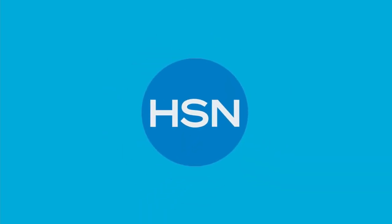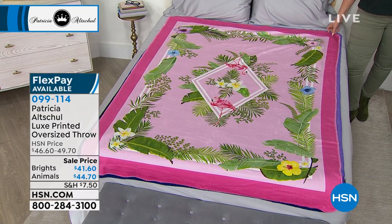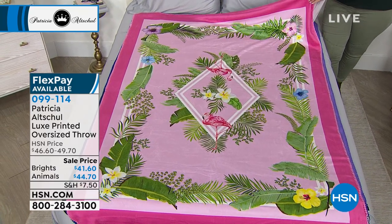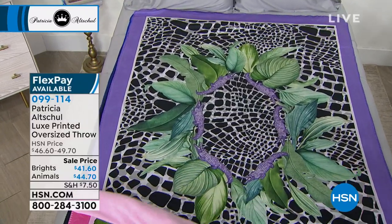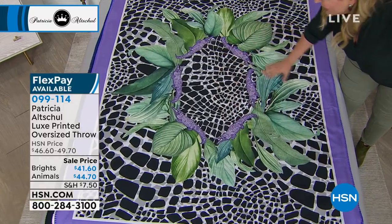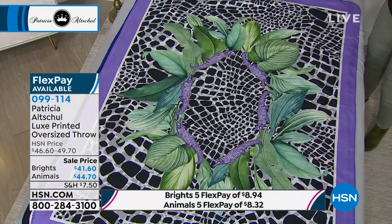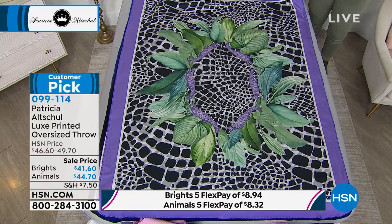If you buy one thing in the show, look at these throws. This is the flamingo — 70 by 50, machine washable, an HSN exclusive. You're not going to see these anywhere else. There are solids on the other side. Look at this — it makes me smile. The alligator with purple alligators circling around, then beautiful green palms, and then a sort of black, white, and gray three-dimensional skin-like design with lavender on the edge. The mind that thought of this — these are so whimsical, beautiful, and the colors are absolutely stunning.